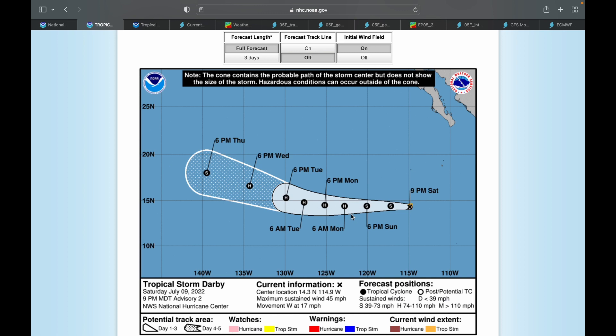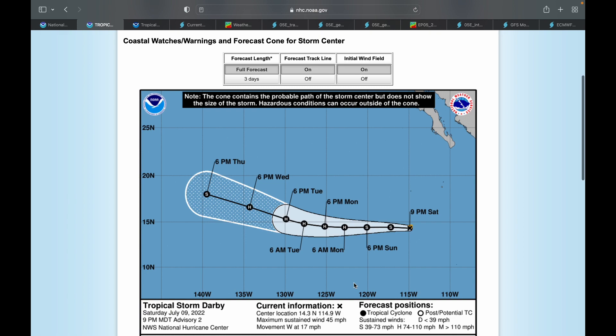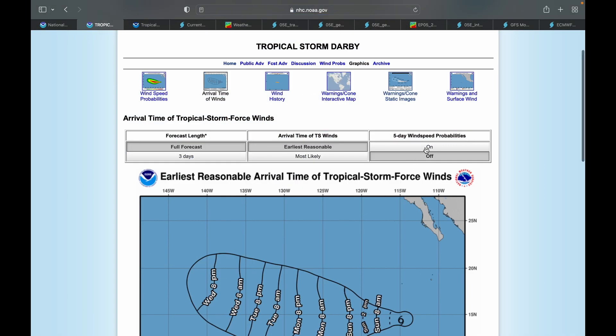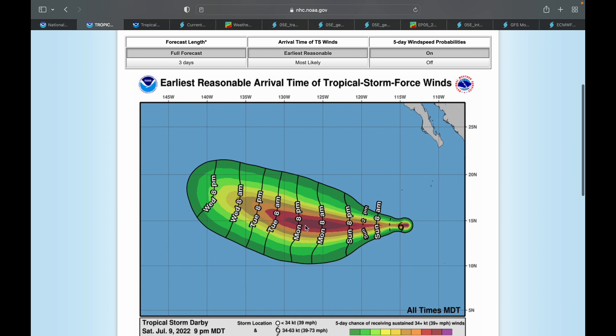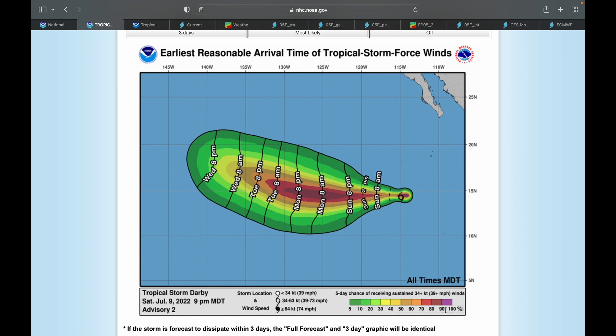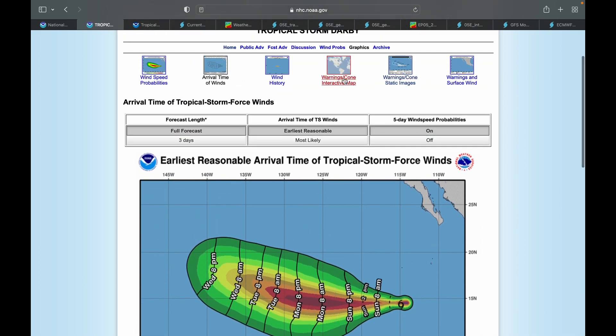So we could be seeing another hurricane here. Luckily this is a fish storm — Darby is expected to become a hurricane on Monday and stay a hurricane until Wednesday to Thursday. The entire cone is out in open water, so we don't really have to worry about that. Tropical storm wind speed probabilities are very likely at 80 to 90 percent at this point.